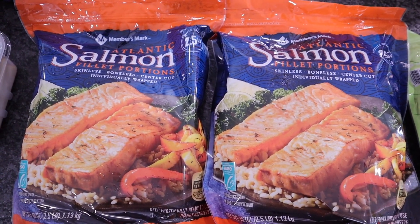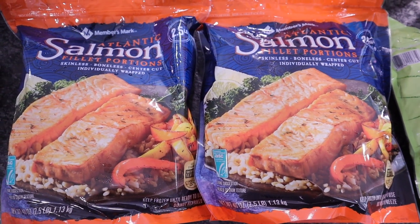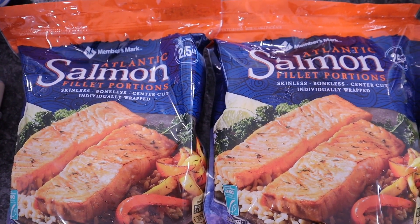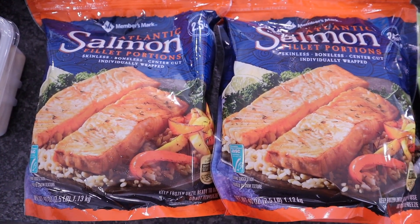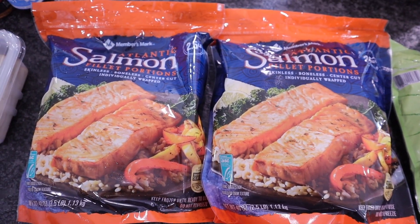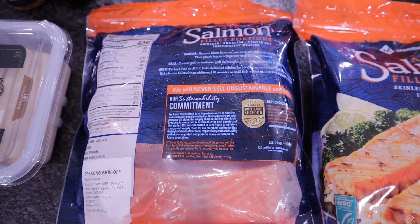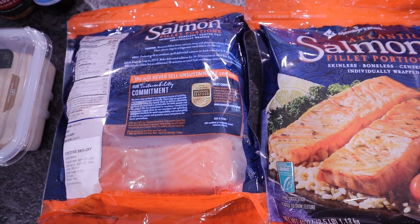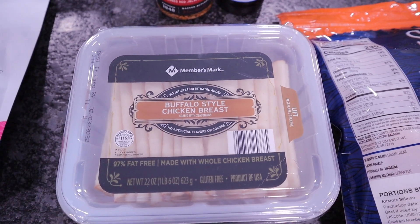Salmon has also been good for my blood sugar lately. Sam's has my favorite — the Members Mark Atlantic salmon, 40-ounce packages, skinless boneless center cut, vacuum sealed and individually wrapped. They're about $22 per package and I picked up two. The only ingredient is salmon. I cook it in foil with olive oil, seasonings, and Red Lobster seafood seasoning in the oven, or you can use the air fryer.